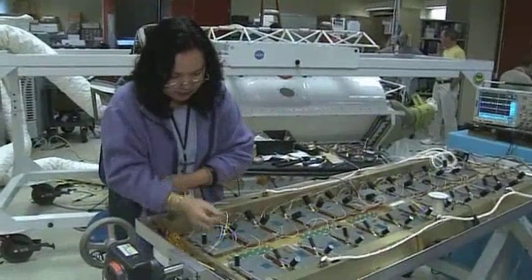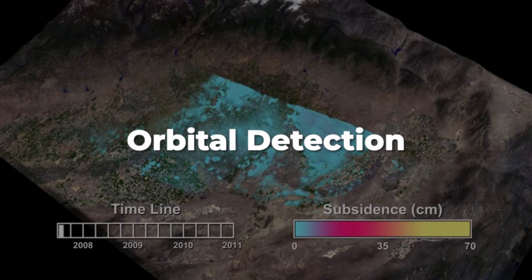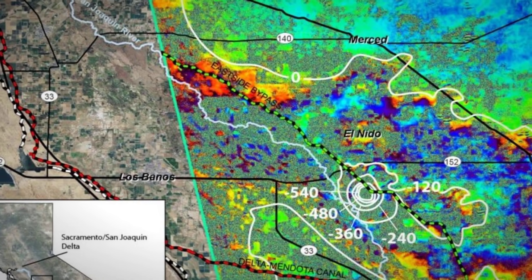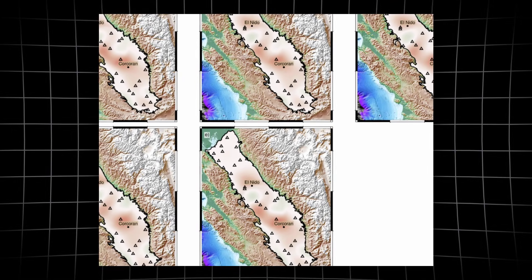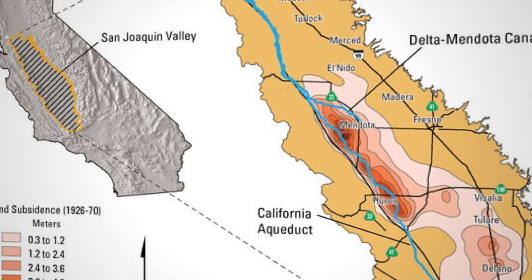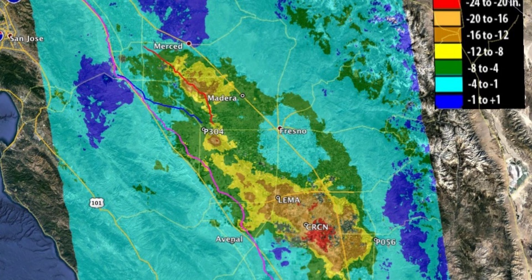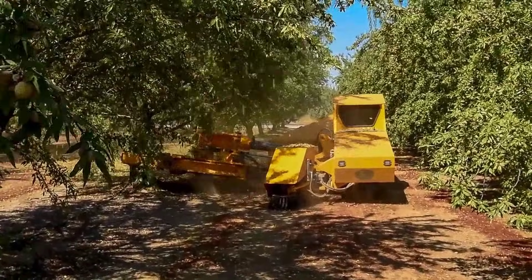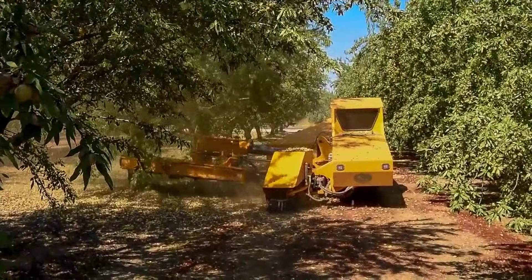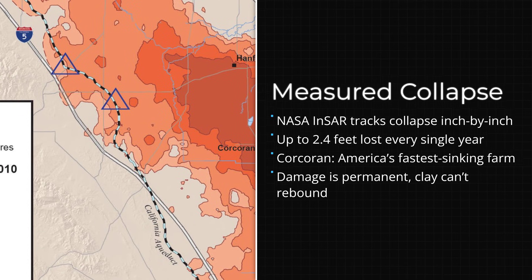Researchers at NASA's Jet Propulsion Laboratory and Stanford University rely on this technology to confirm what ground-based sensors only hint at. The precision of INSAR means that even subtle changes — as small as a few centimeters a month — become visible patterns. When these patterns are overlaid with farm boundaries, canals, and towns, the scale of the problem becomes irrefutable. The satellite evidence is clear: this collapse is not a rumor or a projection. It is a measured, ongoing transformation of some of the country's most productive farmland. The data reveals the speed, the spread, and the relentless advance of a crisis moving beneath the surface.